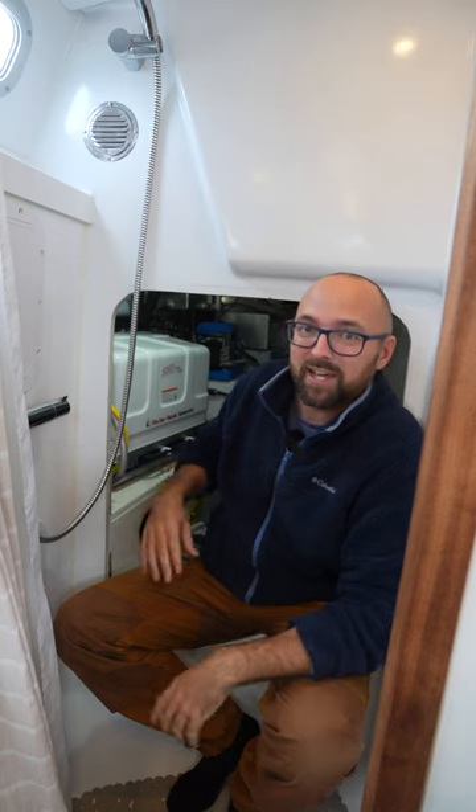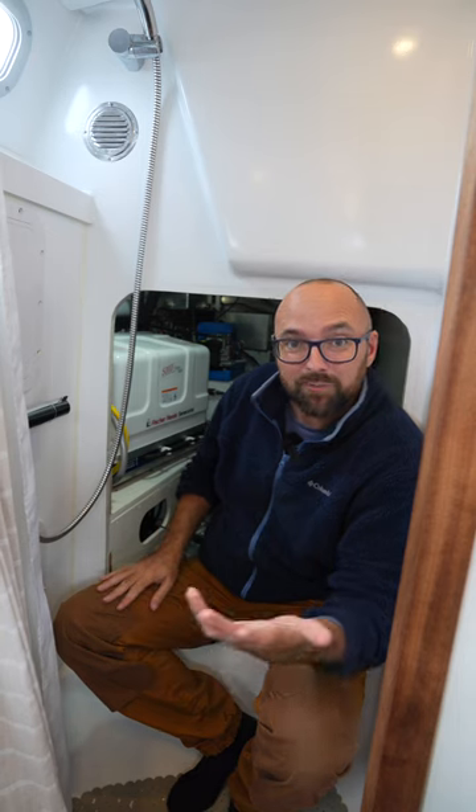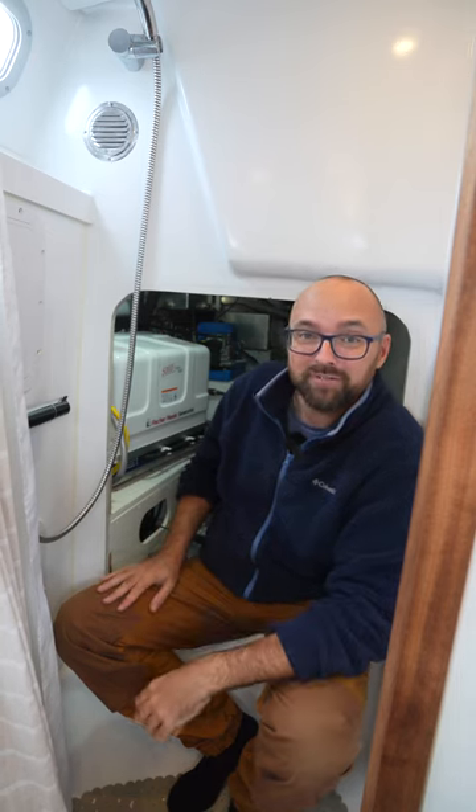The only compromise I had to make when designing this space was to have the access to our technical compartment here inside of the shower. But it works and we love our spiffy head.